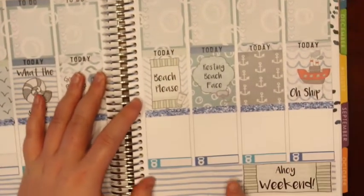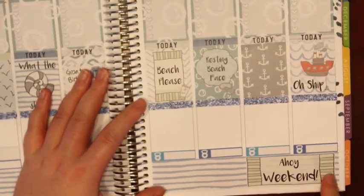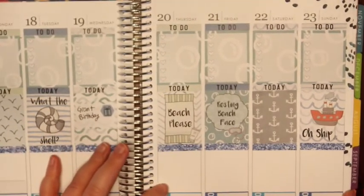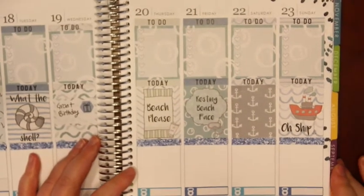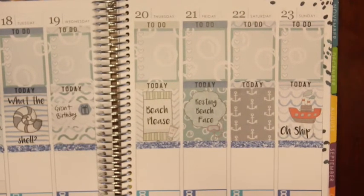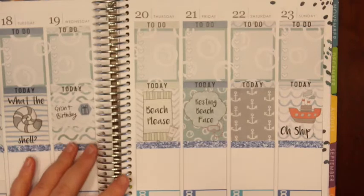The camera just shut off, sorry guys. So I put the weekend banner down here — it's huge, it's like the size of the washi. And the only other thing I did is I put this half box on Wednesday to mark my husband's birthday. For the second half of the week, my cat is going crazy. I honestly don't know any plans right now, so I'm not going to put anything, let me put down half boxes on every day.